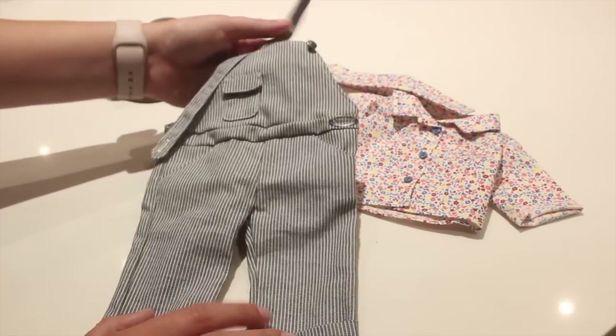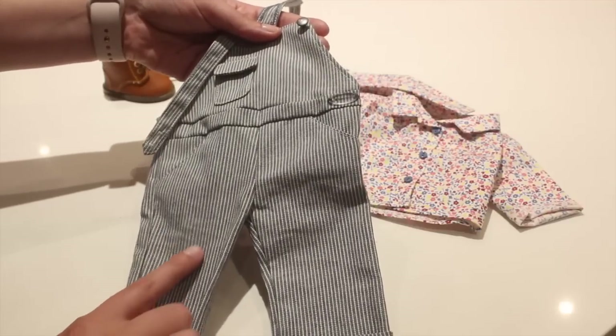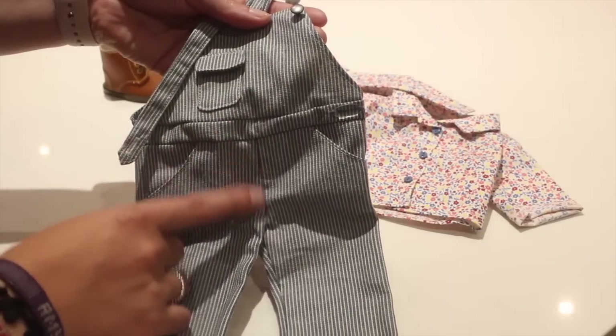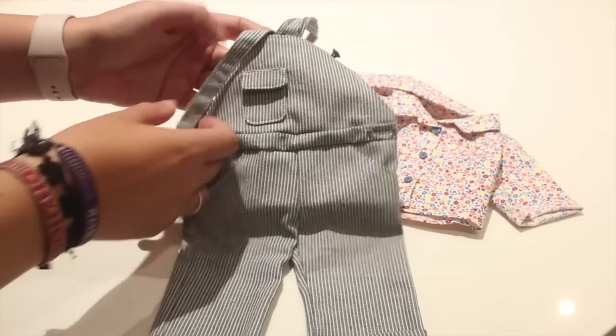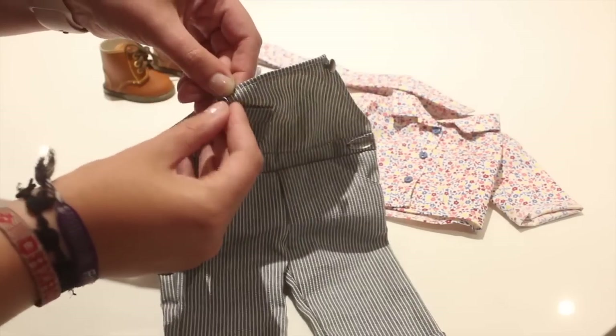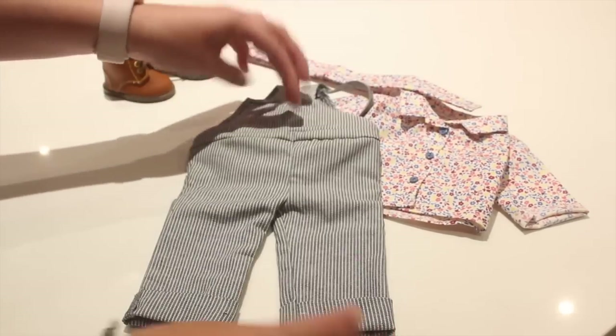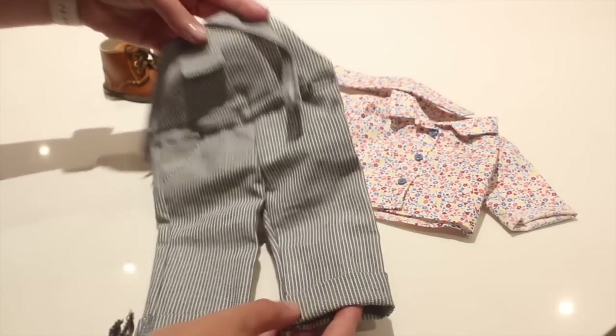The knockout piece definitely has to be the overalls — these are Kit's overalls. They have this pinstripe look, a little pocket here that opens, and real working clasps with a metal button to attach the overalls. They're super thick and I love how they are cuffed.